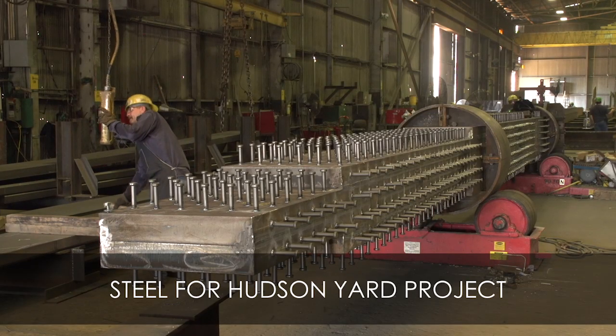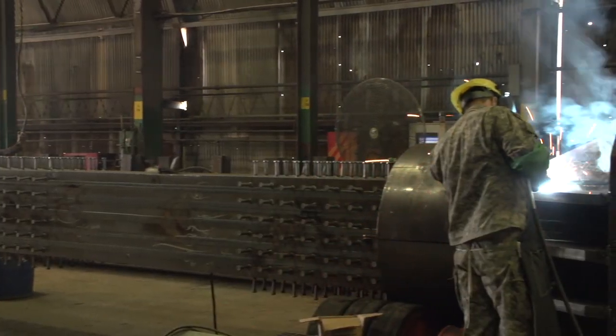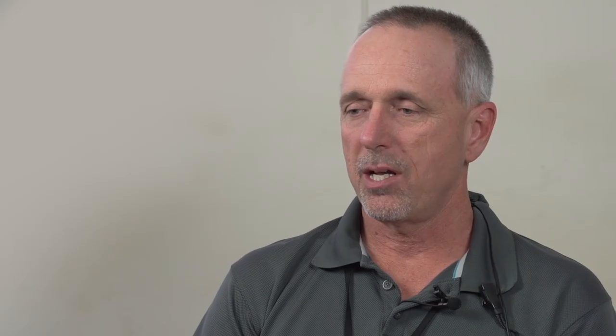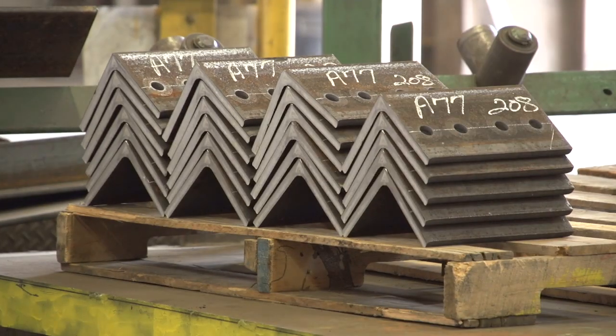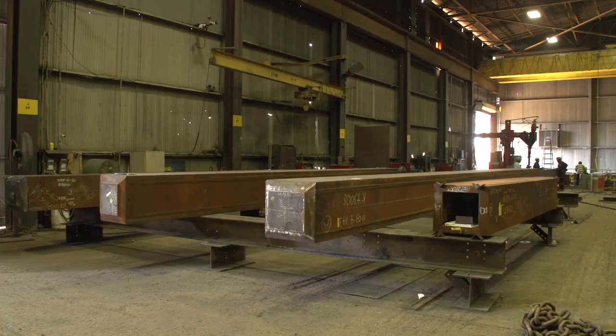We have Hudson Yards, which is also in New York City, which is one of the world's largest construction projects. A couple different schools for NYU. In the heavy structural, we specialize in box columns, sandwich columns, plate girders, and box girders.